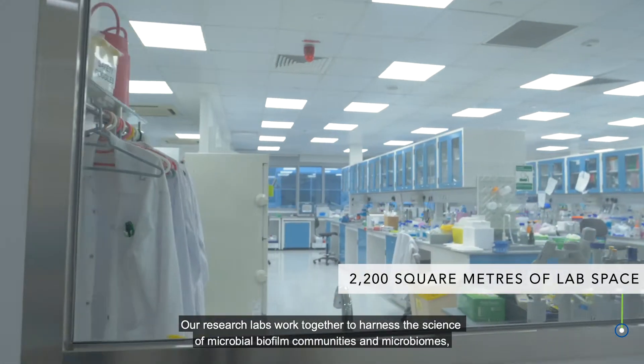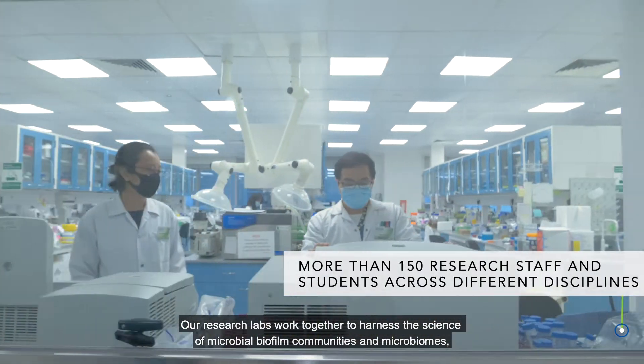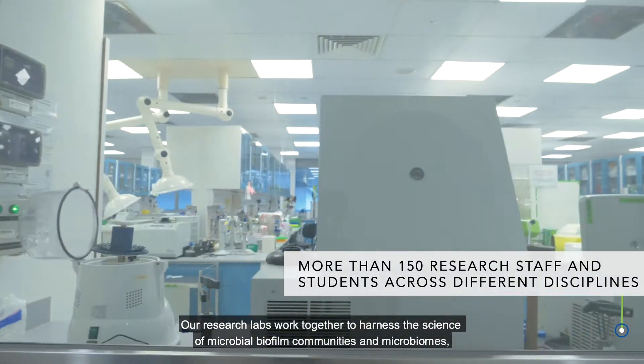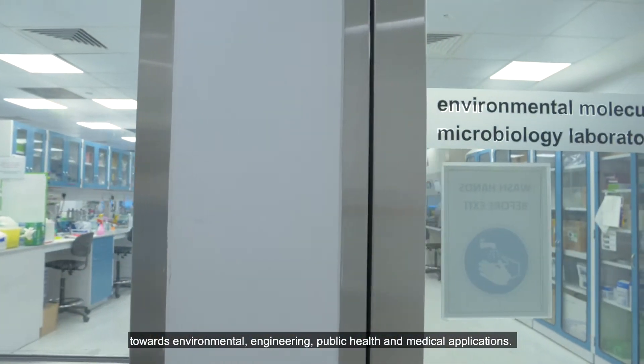Our research labs work together to harness the science of microbial biofilm communities and microbiomes towards environmental, engineering, public health and medical applications.